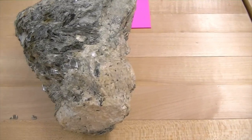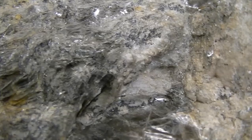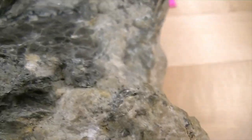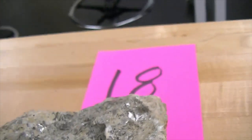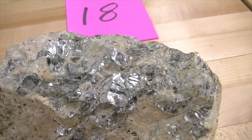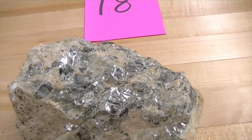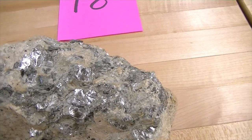Moving on to number eighteen — this is the coarsest-grained igneous rock of all. This rock has very large minerals in it. It has mica minerals — muscovite variety — some K-spar, and some quartz. This is what we call a pegmatite. Pegmatite is the coarsest texture. When you see a felsic, quartz-rich, light-colored rock with very large minerals, that texture is called pegmatite.